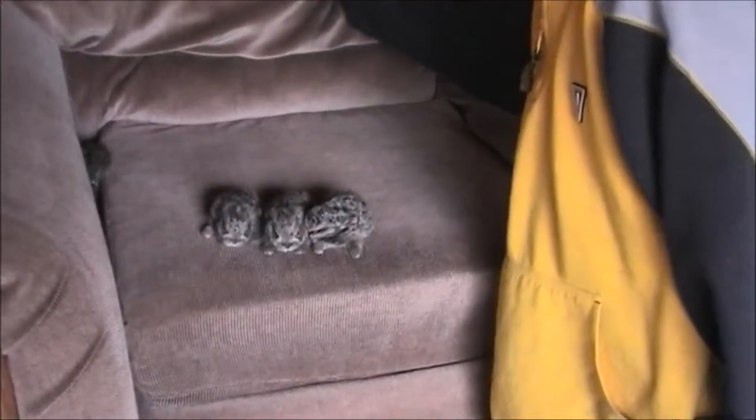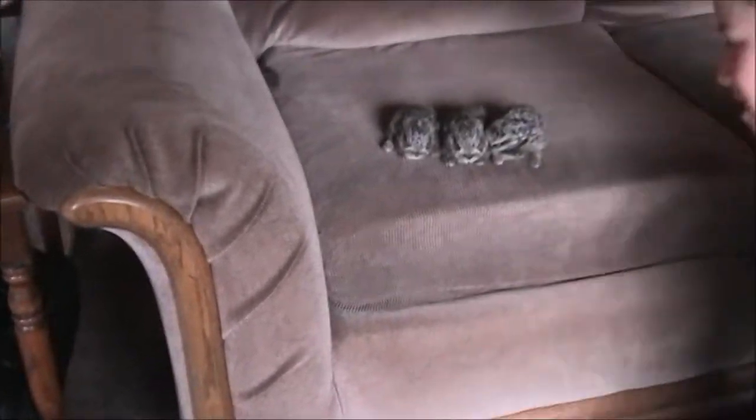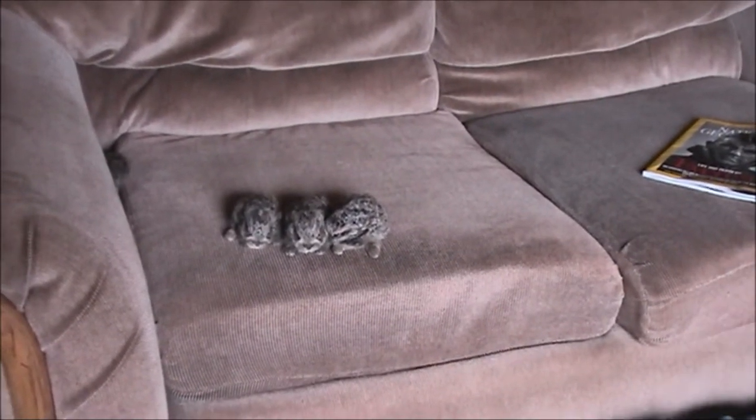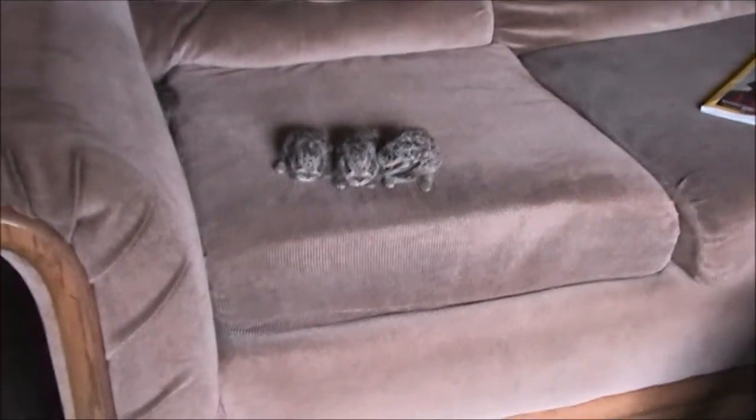Don't mess with them too much. He's getting stuck in the crack — come out. Here, see if you can get the other one out there and I'll switch over to take some pictures.